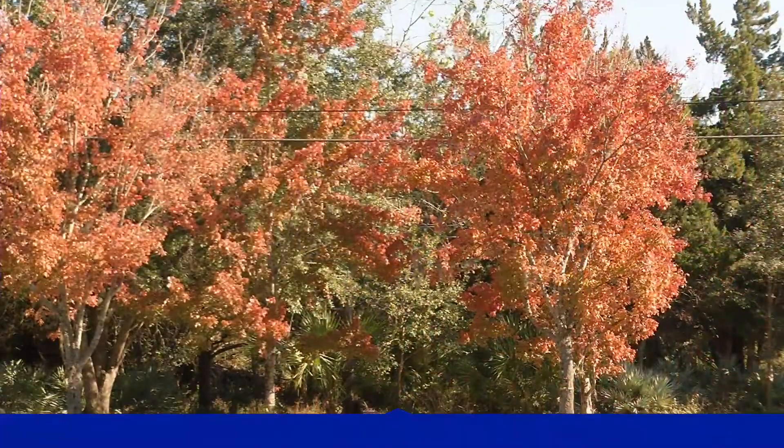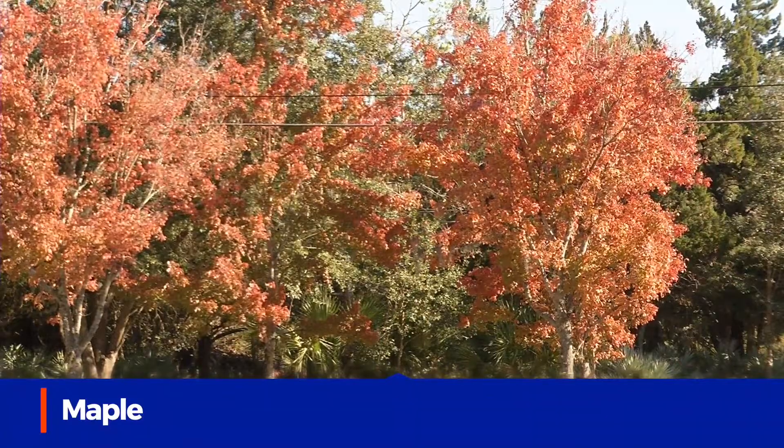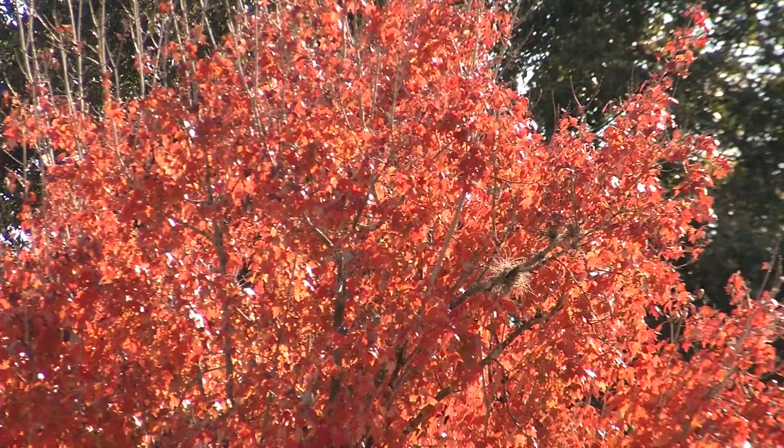Not to forget the maples — our sugar maple and our red maple put on beautiful red leaves, but not every season is the same.